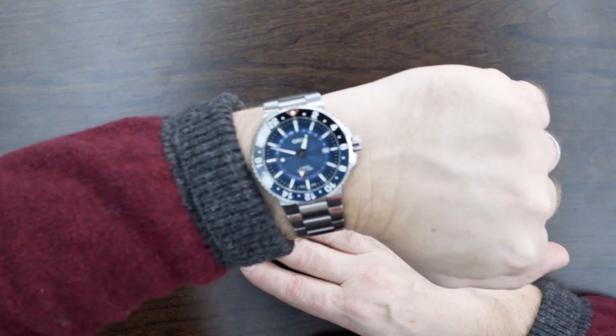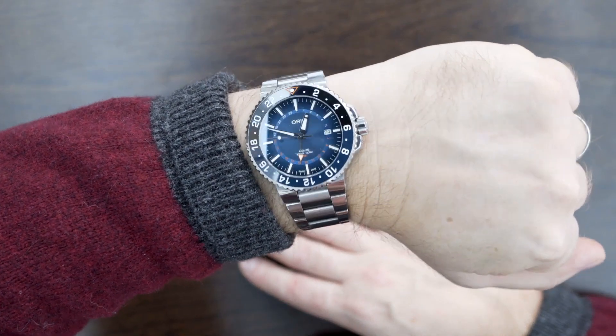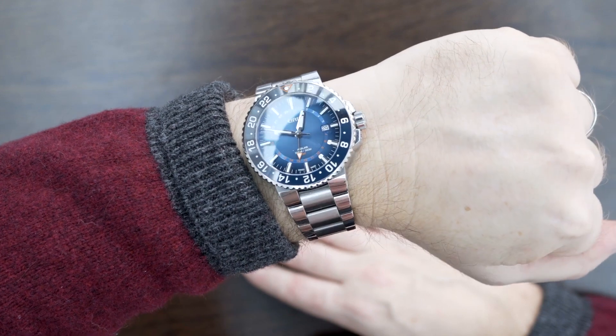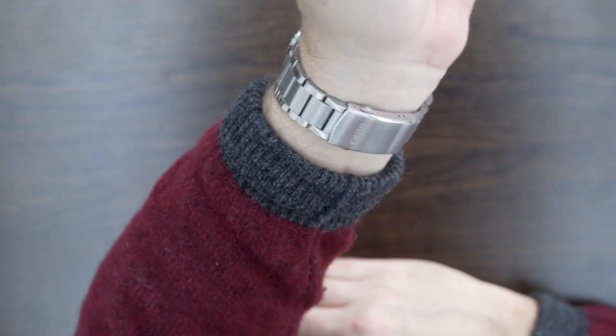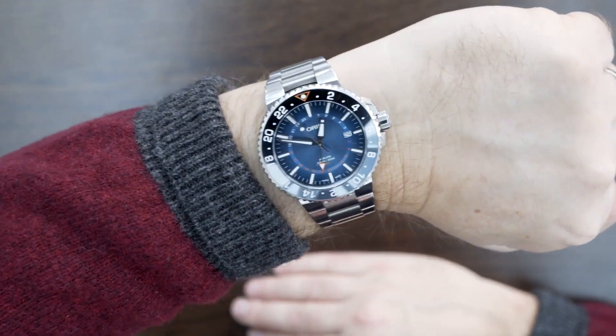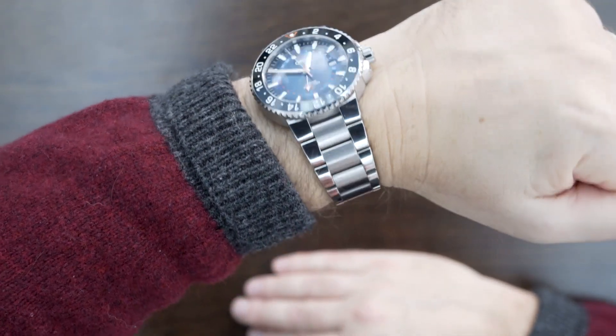A very quick wrist check, as usual, before we start. Today I am wearing my limited edition Oris Carisfort wreath on my newly acquired and fitted stainless bracelet — previously had the orange rubber, and I think this is rather good. Enough of that.